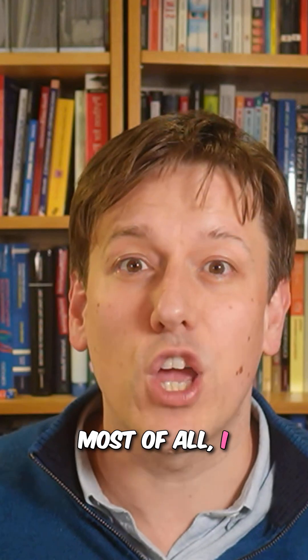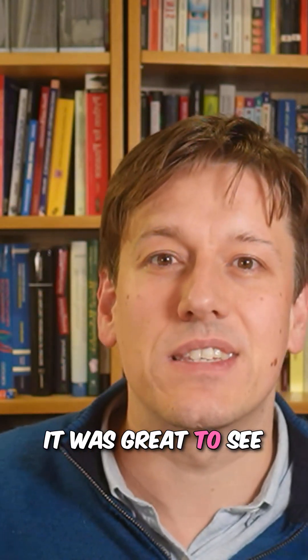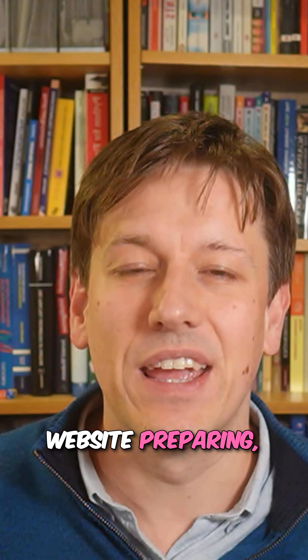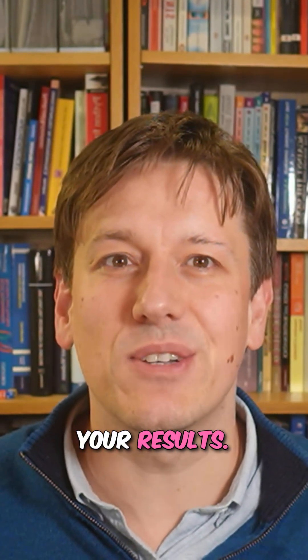I hope it went well. Most of all, I hope you enjoyed the problems. I'm looking forward to hearing from you all how it went. It was great to see some of you in the live classes and loads of you over at the course website preparing in that free course as well — I hope that was useful to you. Let me know when you get your results.